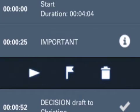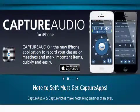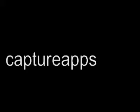Capture Audio is a powerful tool in every iPhone user's hand. Capture Audio 1.0 is $1.99 and is available worldwide, exclusively through the App Store in the Productivity category. For more information, visit CaptureApps.com.